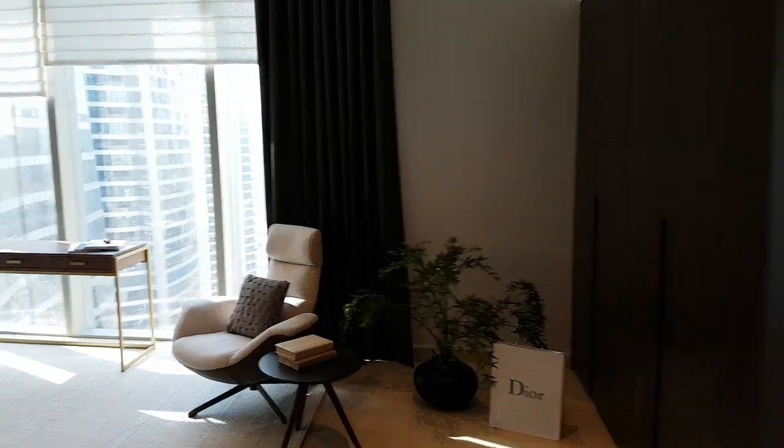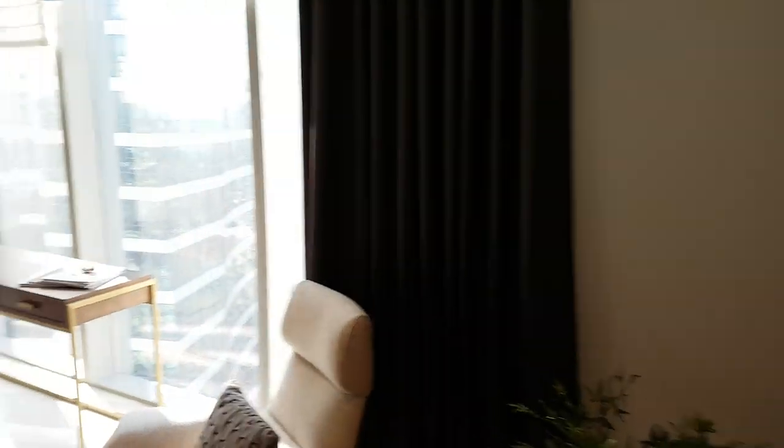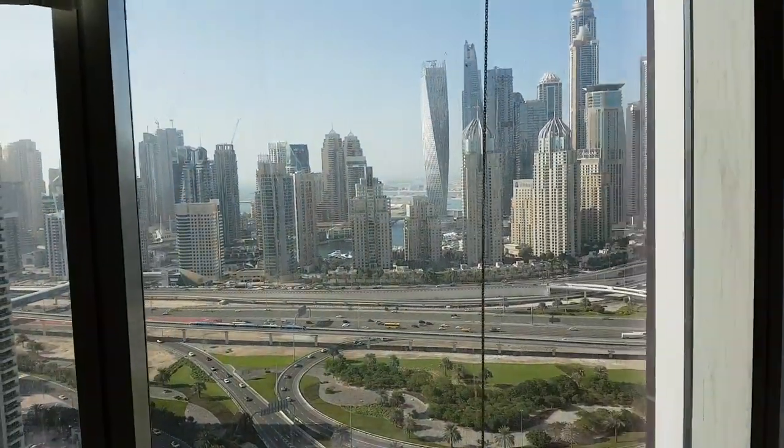And this is the third bedroom — also very large and bright with its own bathroom and its own stand-up shower, and lots of closet space as well. And this is the view of the marina from this corner of the building.